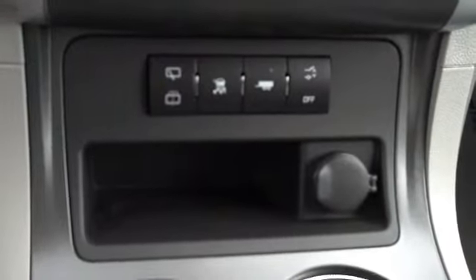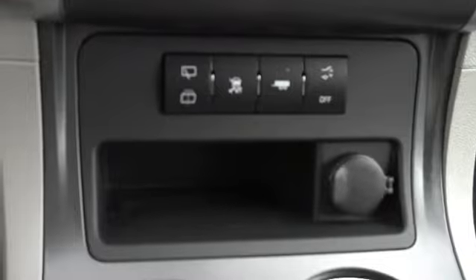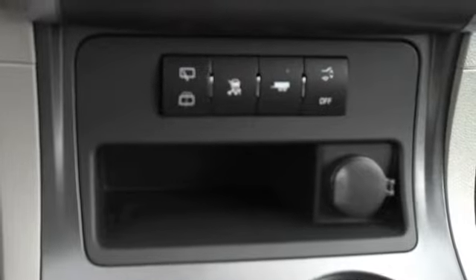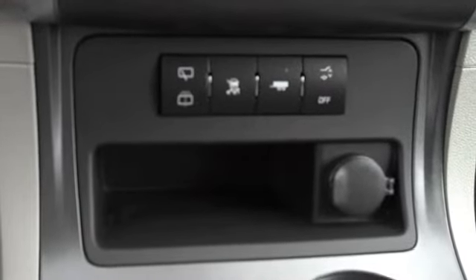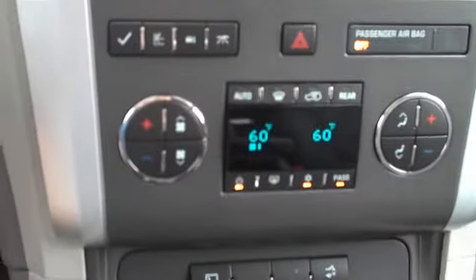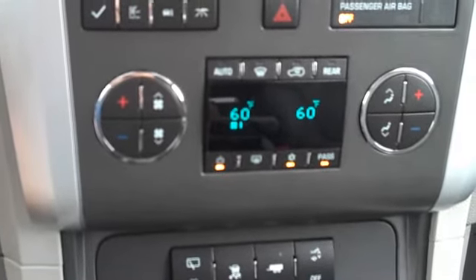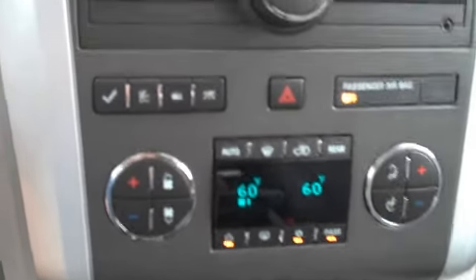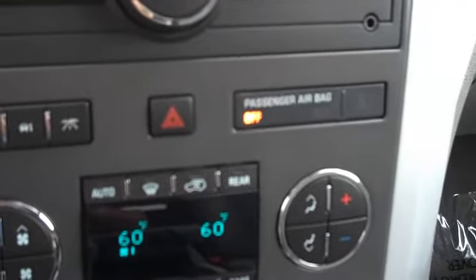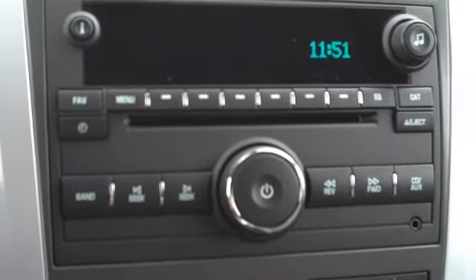Down here at the bottom of the console, we have the rear windshield wiper and washer function, the traction control on and off button, the tow-haul mode, and the power door actuator, in addition to the 12-volt power outlet — good for iPods, phone chargers, whatever your power options may need. Moving up, we've got dual zone climate control that's digital and fully automatic. You set the temperature and the car does the rest. Your driver information buttons, your hazard lights, your passenger airbag sensor indicator light, and your AM, FM, XM radio with CD player.